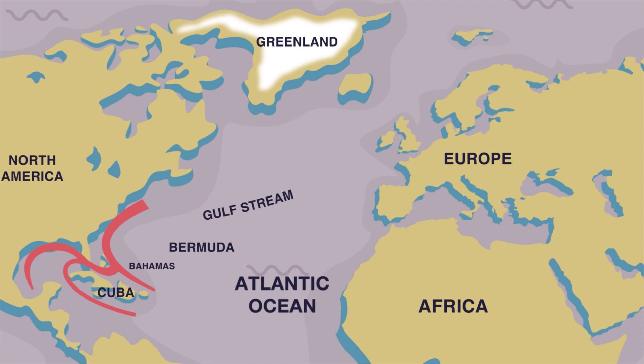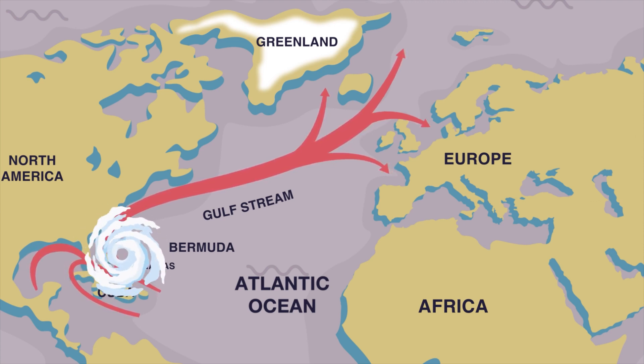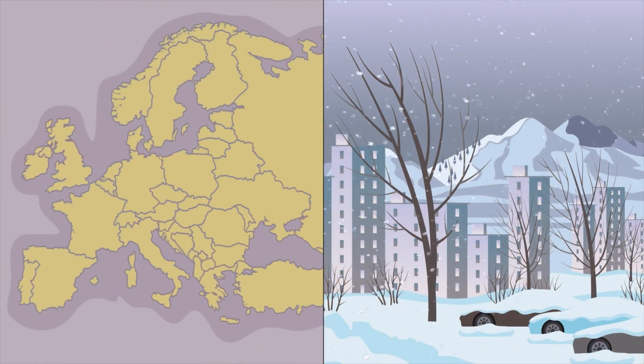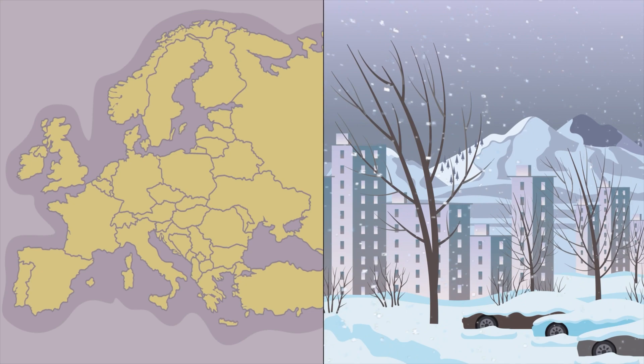Moving from the eastern United States towards Europe, warm waters would pile on the U.S. East Coast side, causing higher sea levels and stronger hurricanes. And on the other side of the Atlantic, less warm water from the Gulf Stream would reach Western Europe, resulting in severe winter weather.